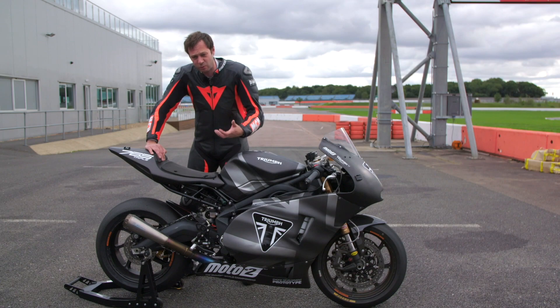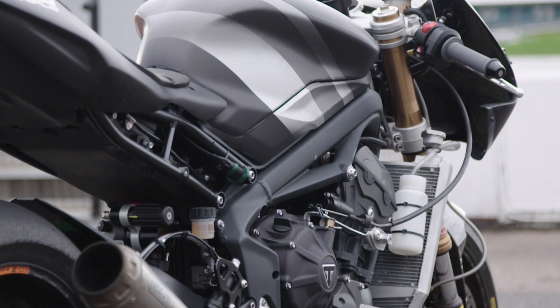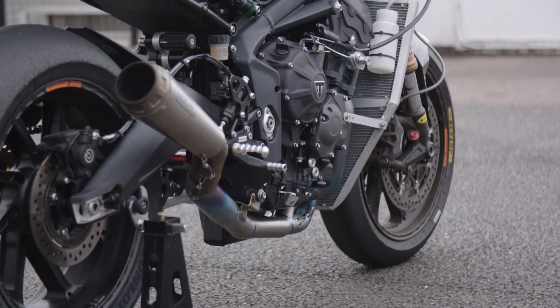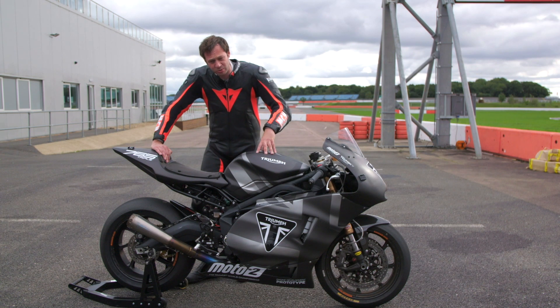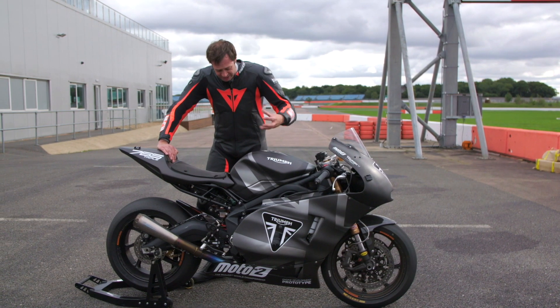They've done that with a few quite simple ways. First off, they've done a little bit of work on the head — it flows more gas and runs a slightly higher compression. It's got a full Arrow exhaust system which is really loud; it really makes the hairs on the back of your neck stand up. It's running a standard airbox and standard injection, but it's also running injectors that flow more fuel because obviously there's greater demand.